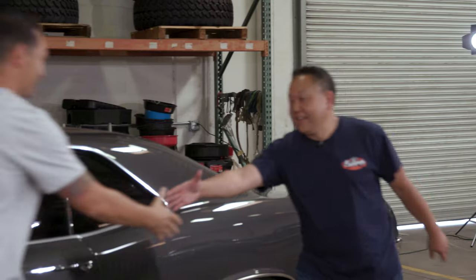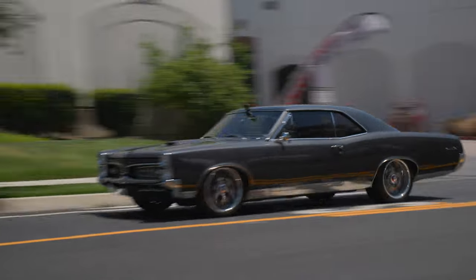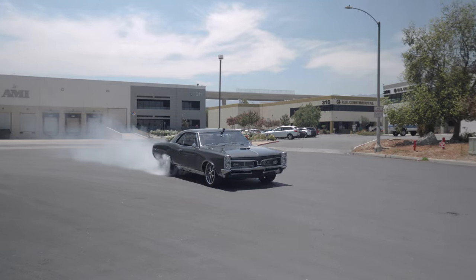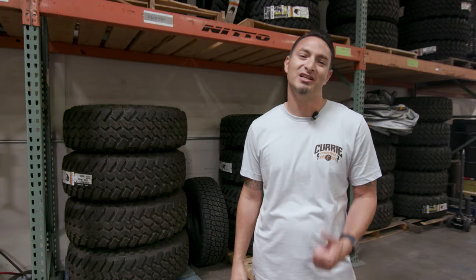Hey, what's up guys? Thank you for tuning in to Curry Garage. Today we've got our friend Dale, who's got a supercharged 1967 Pontiac GTO. The thing gets up and moves, and it's super clean. It's a family heirloom with a really cool story. Let's check it out.